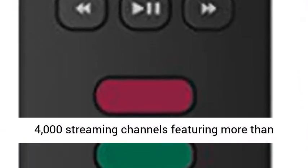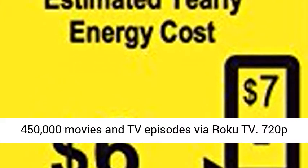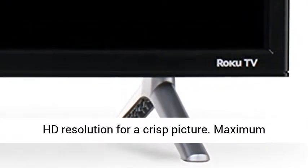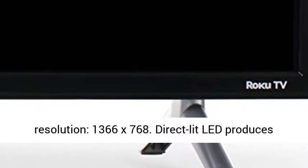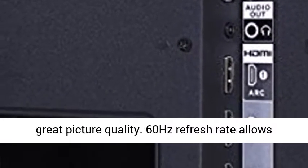Smart functionality offers access to over 4,000 streaming channels featuring more than 450,000 movies and TV episodes via Roku TV. 720p HD resolution for a crisp picture; maximum resolution 1366 x 768.